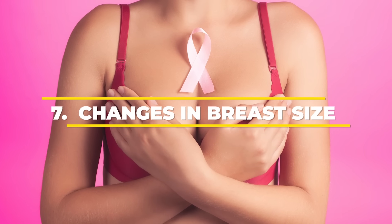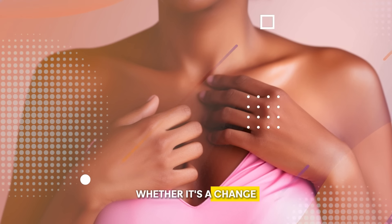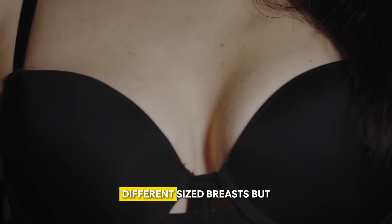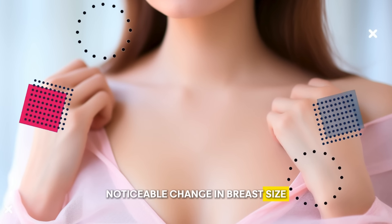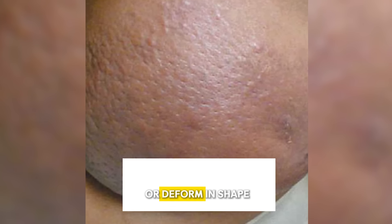Number 7: Changes in Breast Size and Shape. We need to check on unusual changes in our breasts — whether it's a change in size, color, shape, or anything. Even though it could be due to infection, hormonal change, or any other non-cancerous condition, it is also an alarming sign of breast cancer. While it is common for women to have slightly different-sized breasts, a sudden, noticeable change in breast size or shape between the two breasts is a sign of breast cancer, indicating a tumor growing in one breast and causing it to swell or deform in shape.